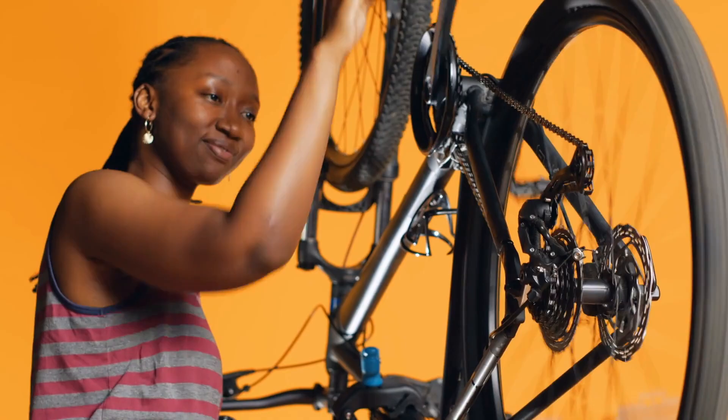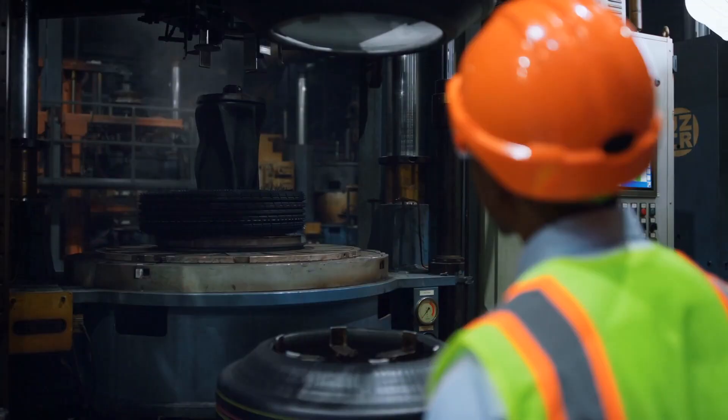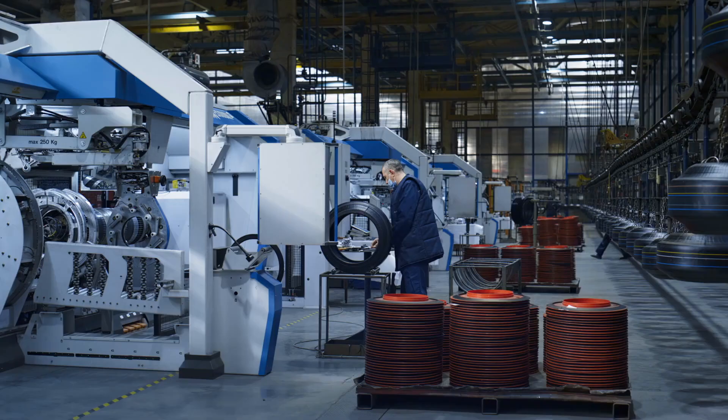Skilled workers, engineers, scientists, and environmentalists all play a crucial role in shaping the future of tire manufacturing, ensuring that each tire that rolls off the production line meets the highest standards of quality, safety, and sustainability.